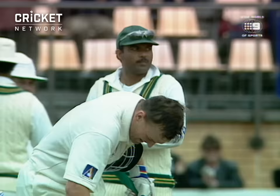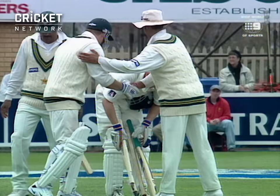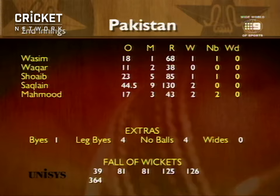The Australians have pulled off what I think is one of the finest victories I've ever seen in Test cricket. Down and out yesterday — five for 126. And two men batted almost the whole of the final day up to the point where the winning runs were hit. Adam Gilchrist, 149 not out. Justin Langer, 127. Superb performance. Superb performance.